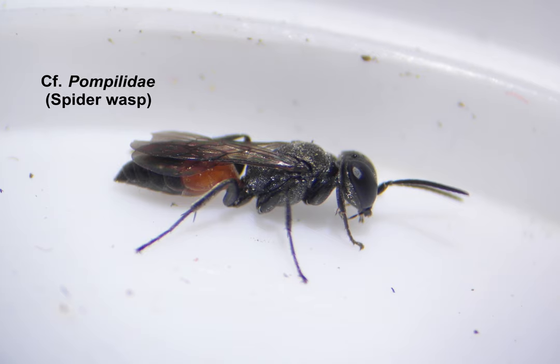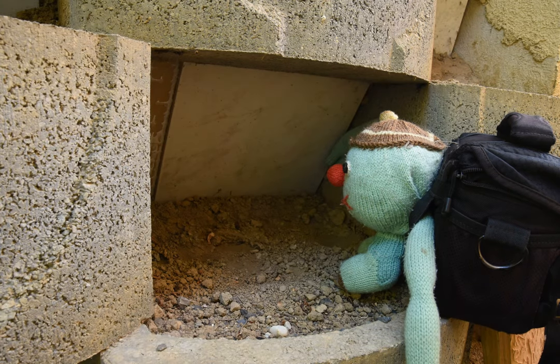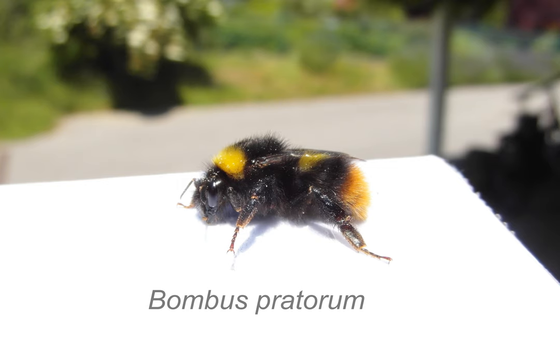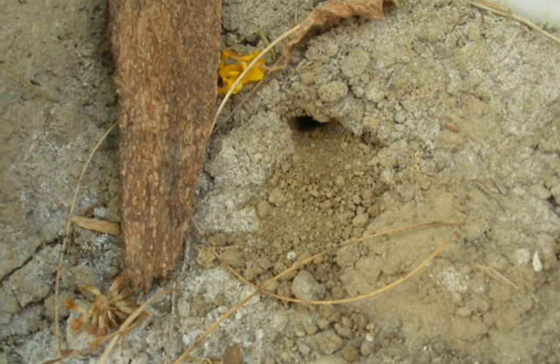They hunt spiders. See this? It's a bumblebee. Behind this tile there is a nest of Bombus pratorum, the early bumblebee. This bee lives in small colonies, reaching a few dozen individuals. There are also different species of solitary bees digging their nest here, year after year.